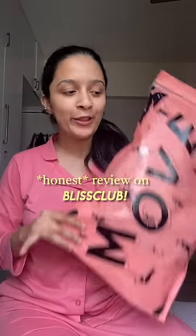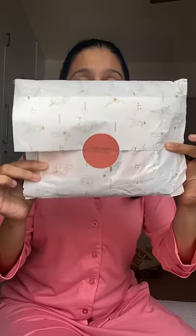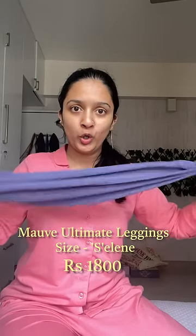Hi everyone, a brutally honest review on the very hyped Bliss Club leggings and sports bra — unsponsored. Cute package! It's a ziploc packaging — 10 points. They've given a habit tracker. First impression: the material seems amazing and has a good stretch to it.